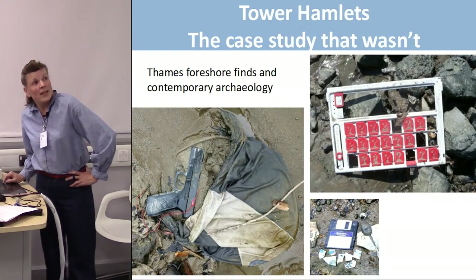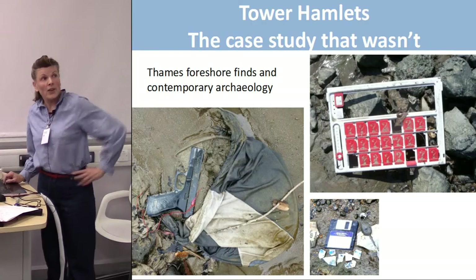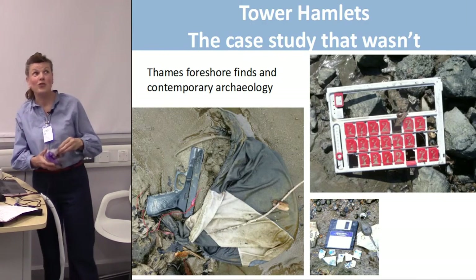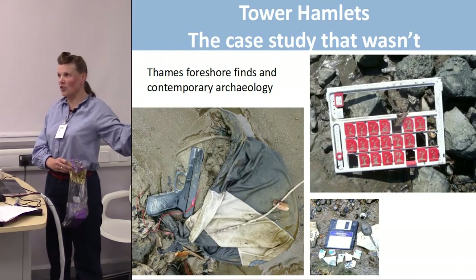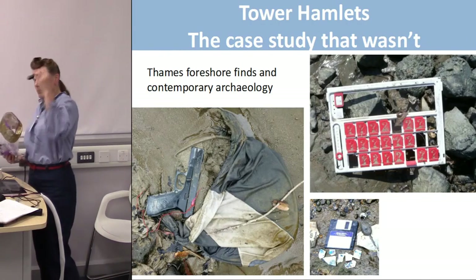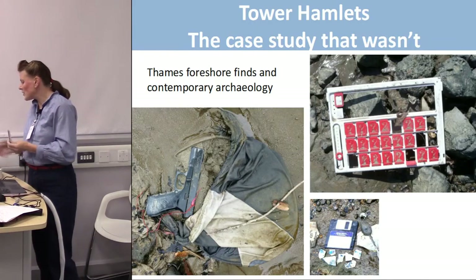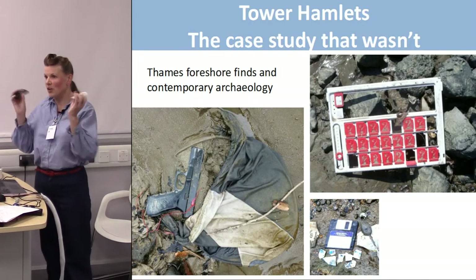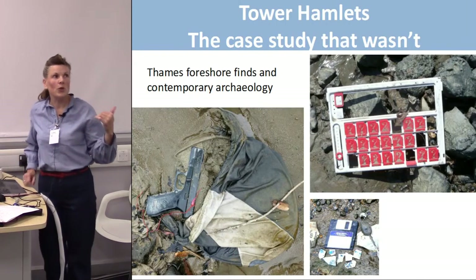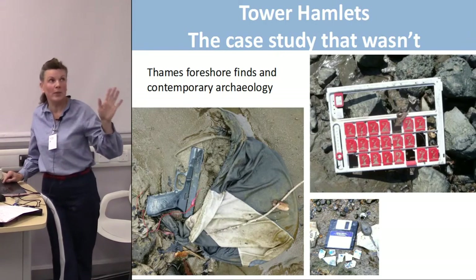There was also a case study that wasn't. We were going to use contemporary archaeology along the foreshore with objects like a floppy disk — which younger people might not recognise anymore — and a gun, but that actually went to the police so we don't have it. We do have other items like a mobile phone and a hotel card. The idea was to talk to students about contemporary archaeology, what these things say about people, what stories they tell, and use that as a way in to the topic.